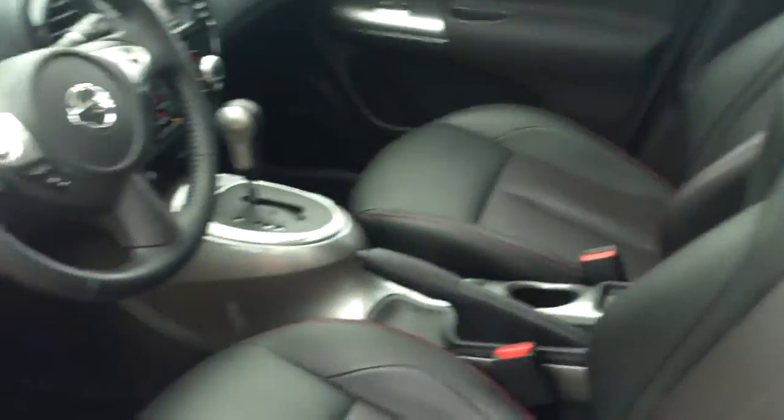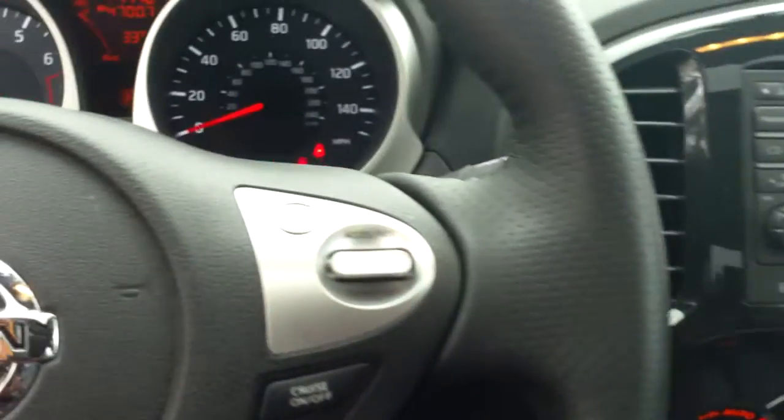This one does have fully leather seats, and it actually does have nice red stitching, so it makes it a little bit more sporty looking than your typical SUV. It's a push-to-start system, so it's nice and easy — you just need to have the key in your pocket and you can start this right up.